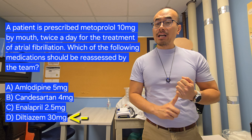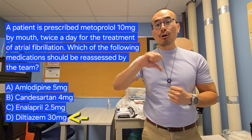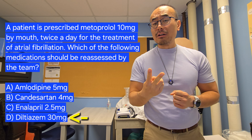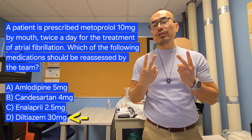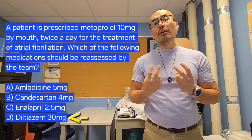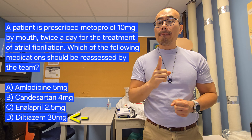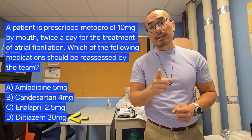This special type of calcium channel blocker lowers blood pressure but also lowers the heart rate. Metoprolol has similar functions, so these two medications act very similarly. For this reason, Diltiazem needs to be reassessed because it might make the patient very bradycardic. Thank you very much and I'll see you next video.